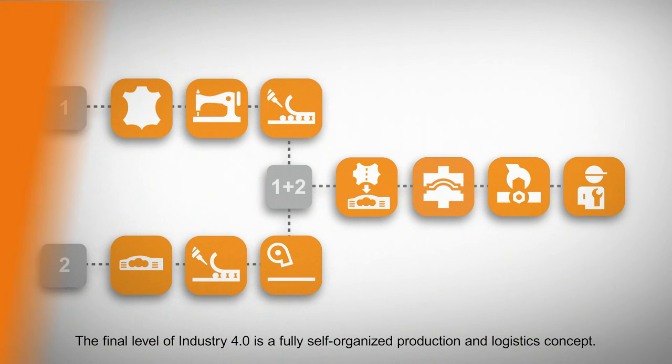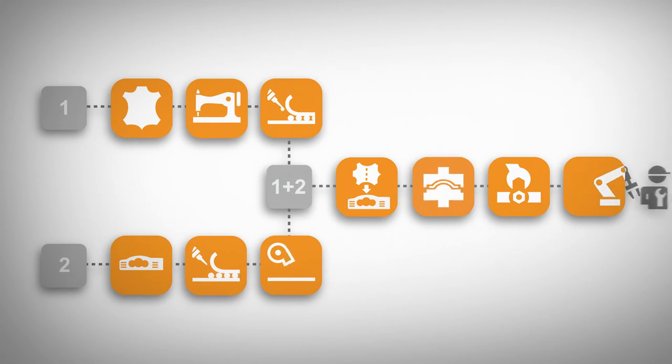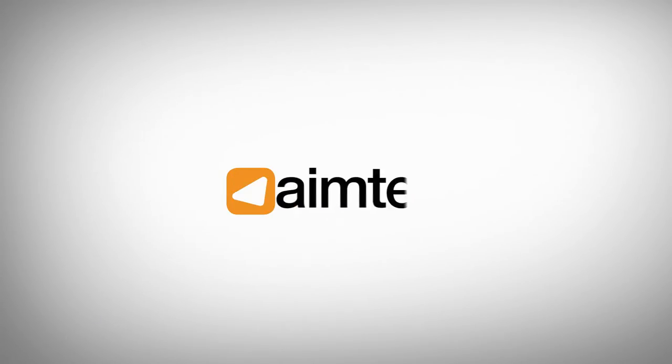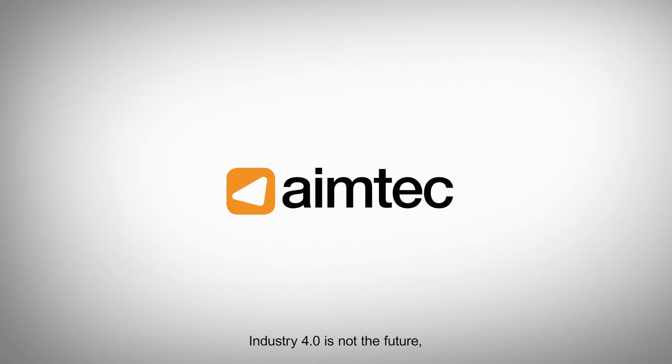The final level of Industry 4.0 is a fully self-organized production and logistics concept. DCIX manufacturing execution systems play a key role in implementing Industry 4.0 within Eisman Group Automotive facilities worldwide. Industry 4.0 is not the future. For us, it's right here and now.